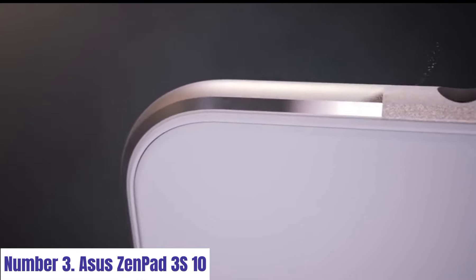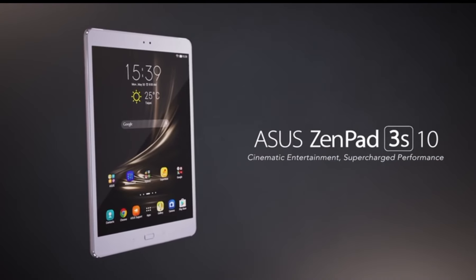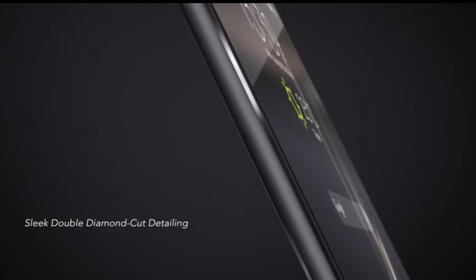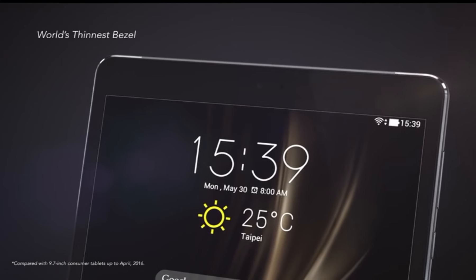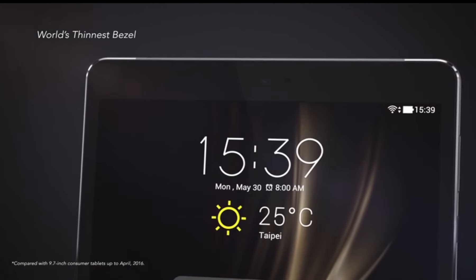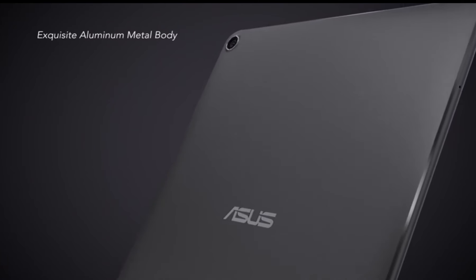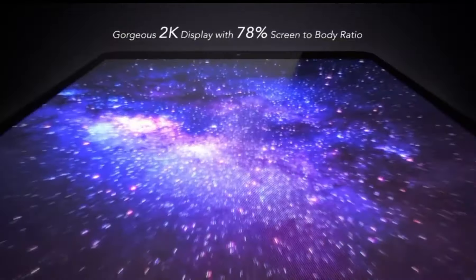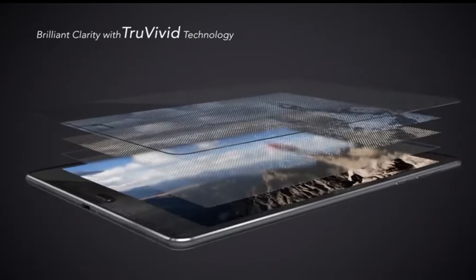Number 3. Asus ZenPad 3 S10. Immerse yourself in the exceptional multimedia experience offered by the Asus ZenPad 3 S10, a tablet that seamlessly blends style with performance. Boasting a 9.7-inch QXGA display, this tablet delivers stunning visuals with vibrant colors and sharp details. The sleek aluminum body exudes elegance and durability, making it a perfect companion for on-the-go productivity or entertainment.